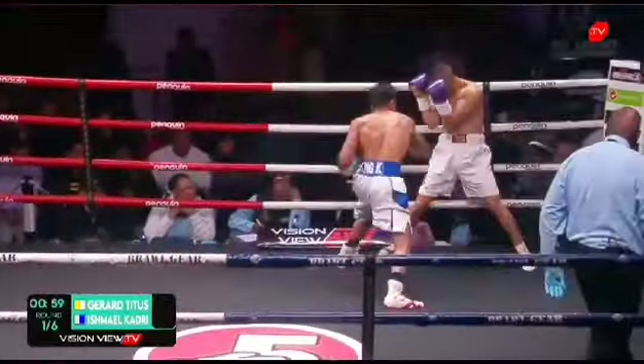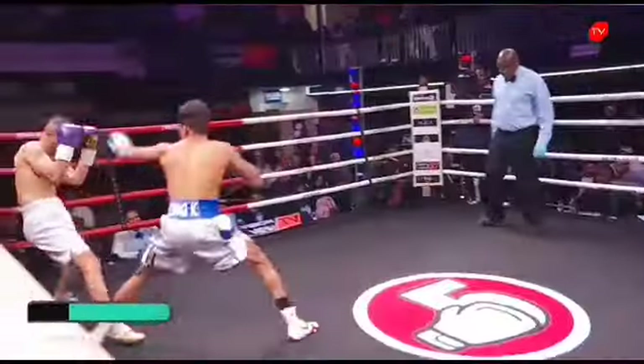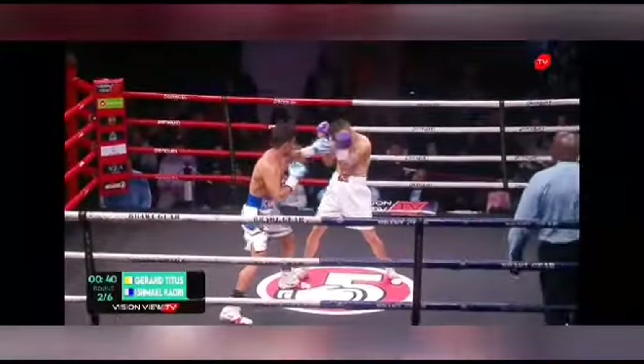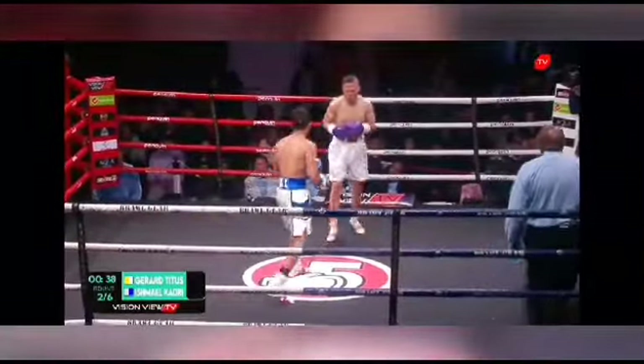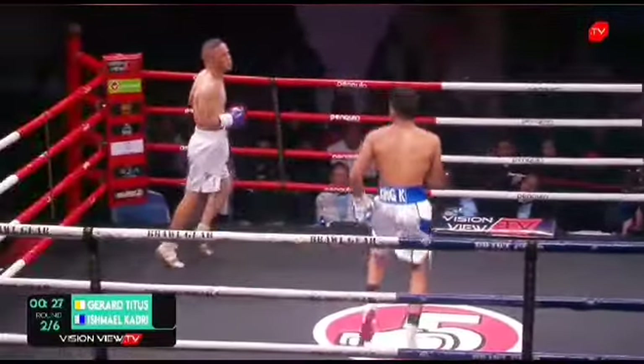This is a tough opponent for Khadri right now in his career. Look at that uppercut that comes from Taitis — maybe looking to force an early stoppage. But as the fight goes on, Khadri comes off the defence. Khadri is a cool customer; it's going to be hard to land clean on him right now.